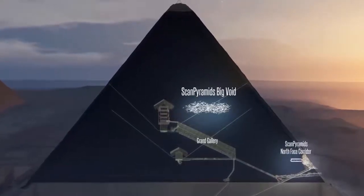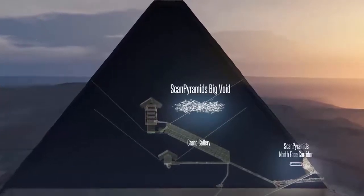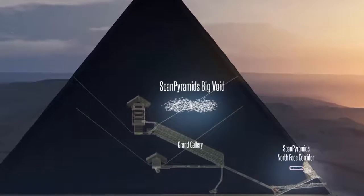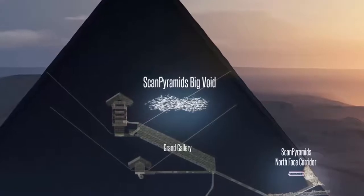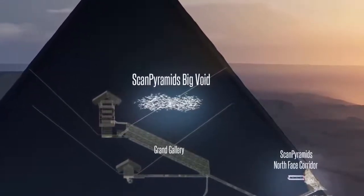The chamber is at least 30 meters long. When the void was discovered in 2017, researchers said it constituted the first major inner structure found in the Great Pyramid since the 19th century. Using an imaging method and a robot based on cosmic rays, scientists uncovered one of the mysteries of the Great Pyramid.